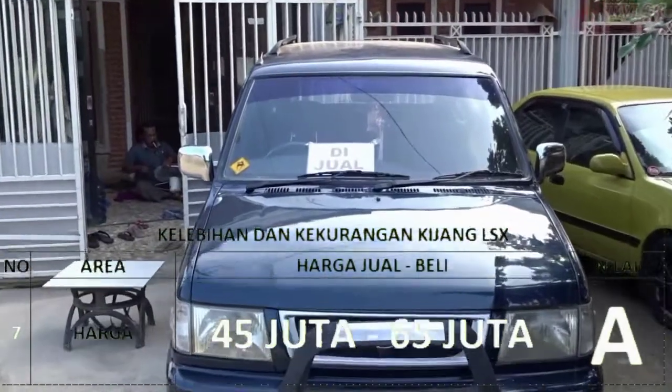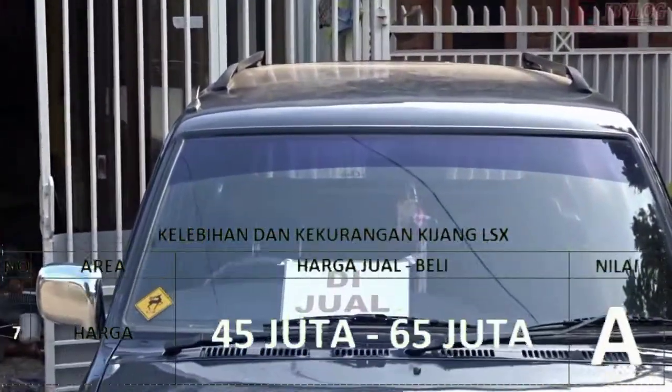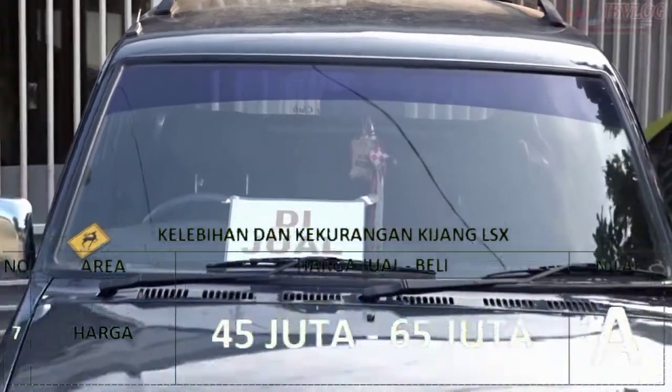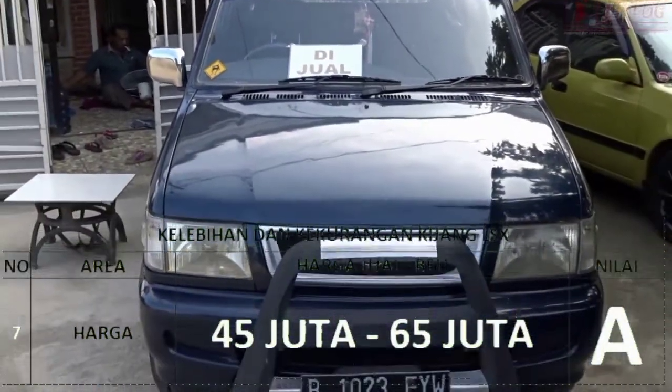Untuk harga itu sangat bagus, nilainya A. Harga berkisar 45 juta hingga 65 juta. Jadi untuk harga Kijang LSX ini sangat stabil dan terbilang sangat tinggi.